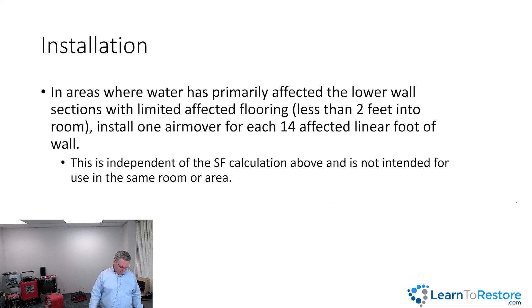There's one more calculation to know. In areas where water has primarily affected only the lower wall sections — meaning it's less than two feet up the wall and less than two feet out into the room — forget the previous method entirely and use one air mover per 14 linear feet. You don't start with an air mover for the room; you simply divide the linear footage by 14 and round up. For example, if water ran 63 feet down a hallway less than two feet wide, divide 63 by 14 to get the number of air movers.